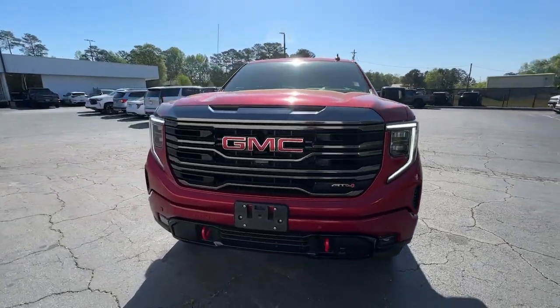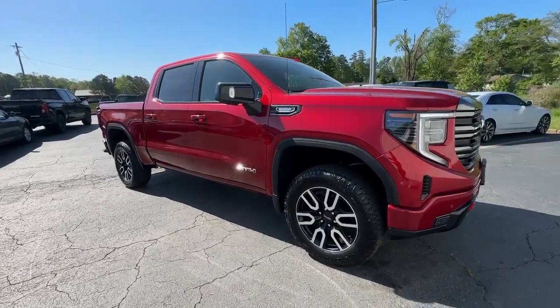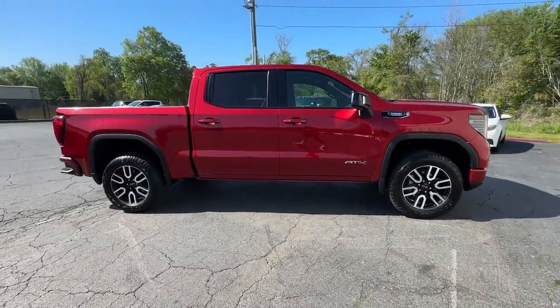Go home happy with the 2023 GMC Sierra. With less than 20,000 miles on the odometer, this vehicle stands out from the rest.